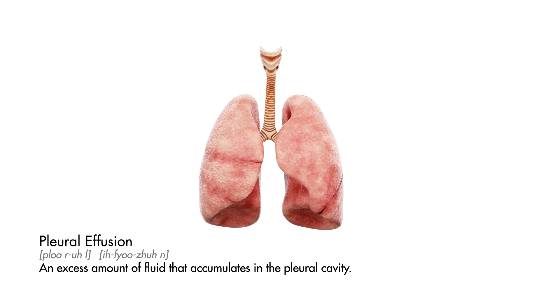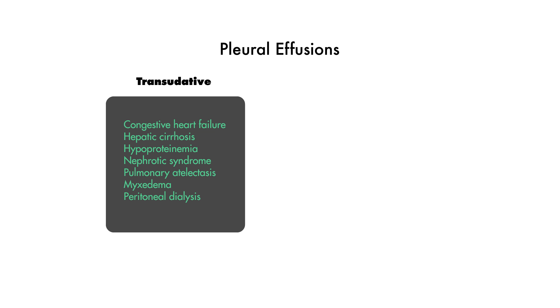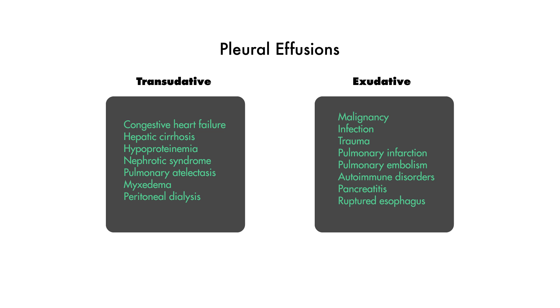A pleural effusion is an excess amount of fluid that accumulates in the pleural cavity, which is the space that surrounds the lung. The first type is a transudative pleural effusion, which can occur in things like heart failure and cirrhosis. The second is exudative pleural effusions, which you typically see with bacterial pneumonias, malignancies, and viral infections.